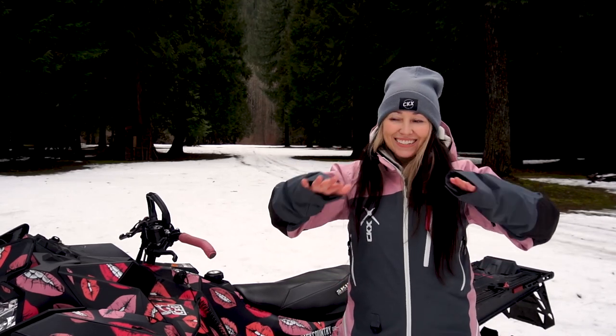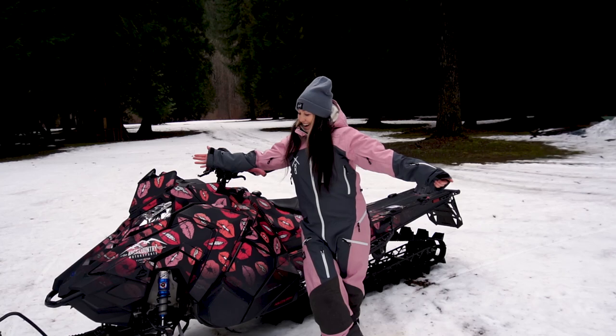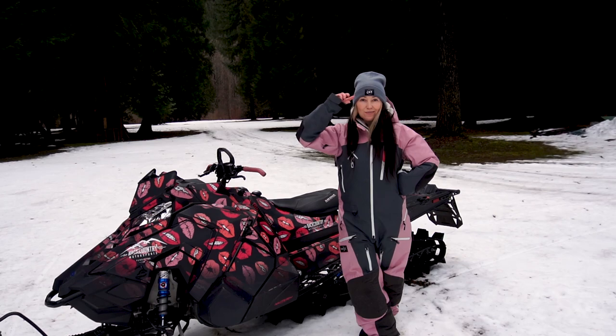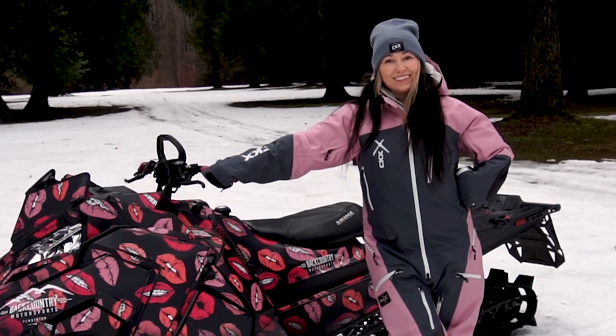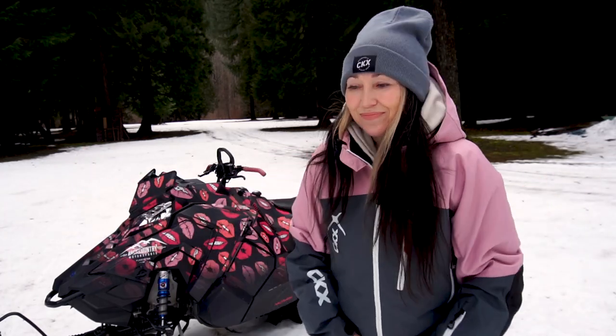In all of my CKX suits I feel pretty badass, but in this suit I feel more of a sweet badass. I also match my sled with it pretty well. I match so perfectly with my sled — I actually didn't notice that until I went out sledding on my social ride. I guess I always gravitate towards pink. The colorway is called Rosewood and it's by far my favorite colorway yet from CKX.